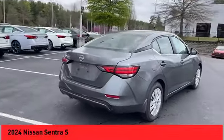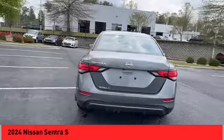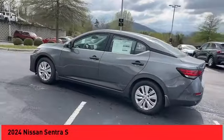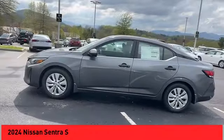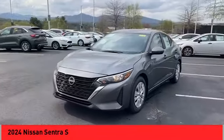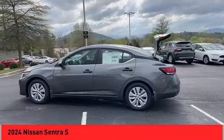Stop by and take a look at the 2024 Sentra with its spacious and versatile interior and stellar fuel efficiency. The Nissan Sentra is the obvious choice for anyone who wants to enjoy a stylish and comfortable ride. Here are some of this vehicle's great options.